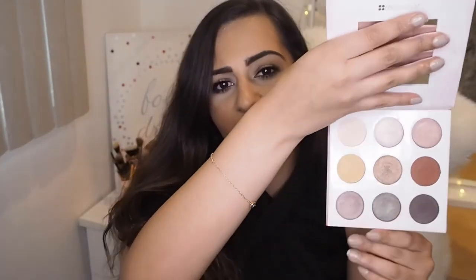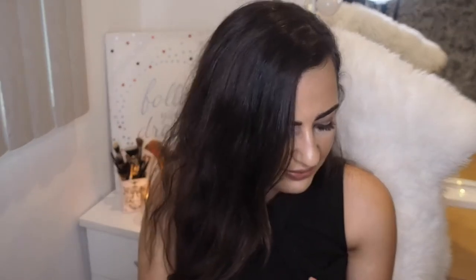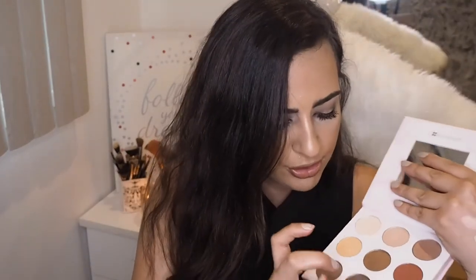The next palette in my collection is the Shan XO BH Cosmetics Eyeshadow Palette. I don't really use this — I got it because of Shan XO, love her, but I just never really fell in love with this palette. The shadows are super pretty and the pigmentation is pretty good. I really like this duochrome shadow — it looks reddish brownish, and there's another one up here. I love it. It also came with lipsticks, but I never really use them. I'm not the biggest fan of this palette, but that's just my personal opinion. The quality is great, but I just don't think it's for me.